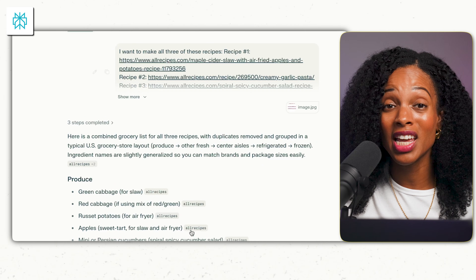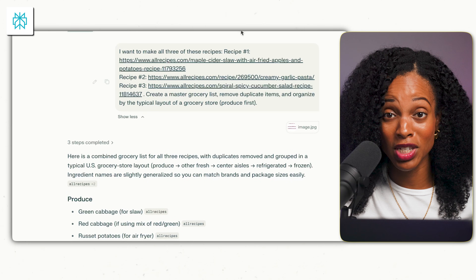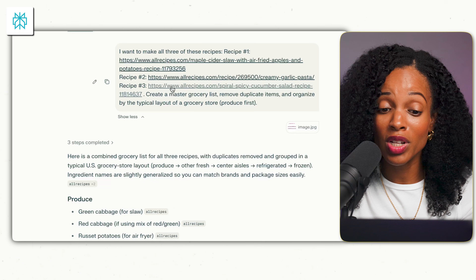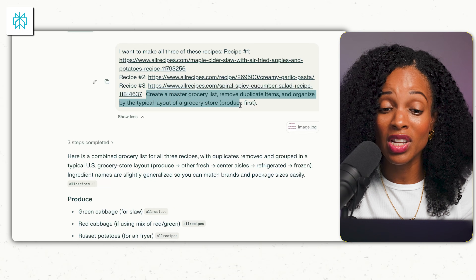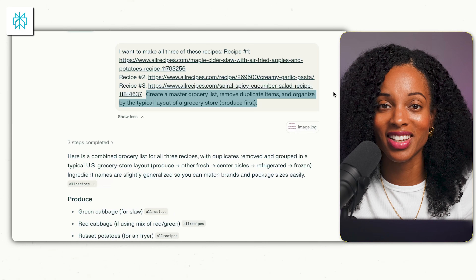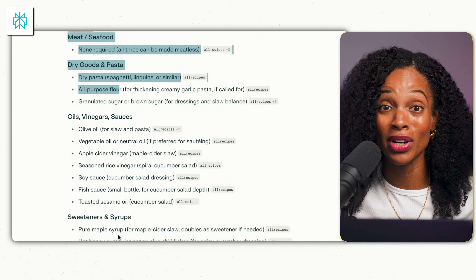Speaking of food, let's simplify grocery shopping. If you have five different recipes you want to cook for the week, you usually have a mess of ingredients to sort through. Take screenshots of the recipes or copy the links to the recipe websites, paste them into Perplexity, and say: 'Create a master grocery list, remove duplicate items, and organize by the typical layout of a grocery store — produce first.' This way you're less likely to forget things and it makes shopping a breeze.